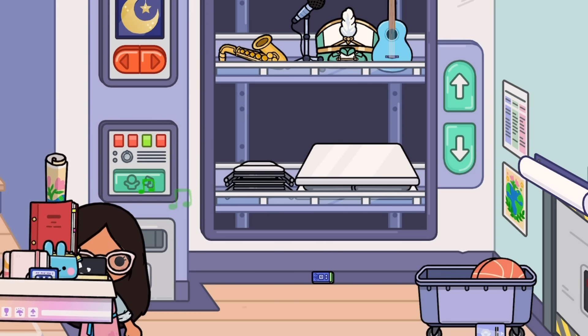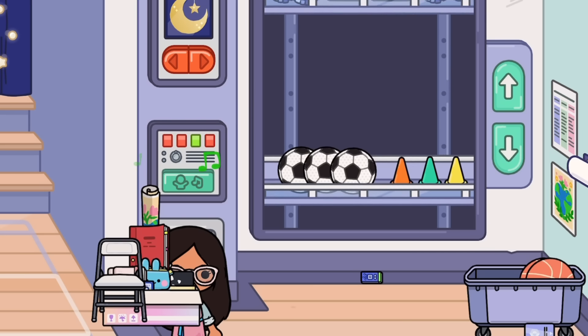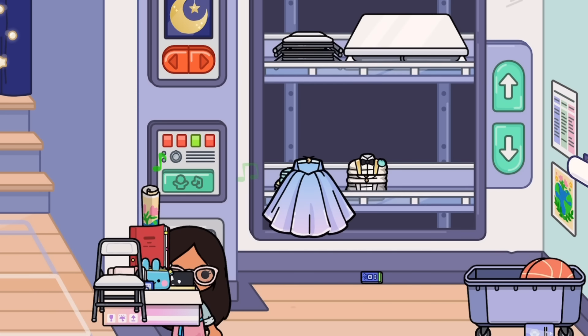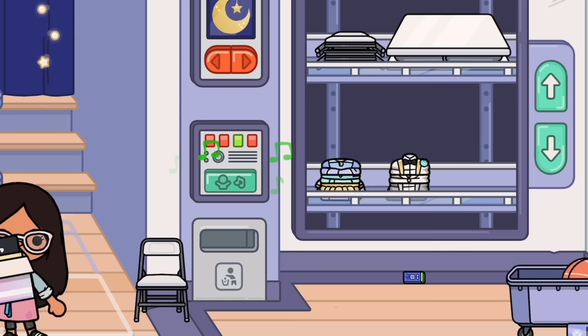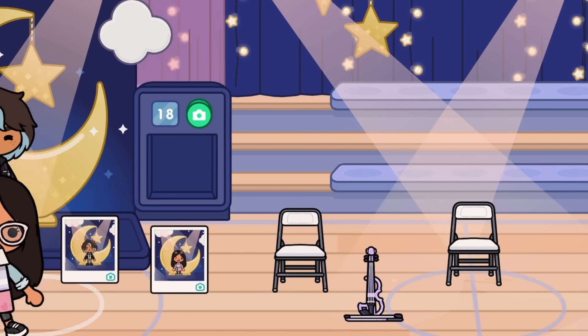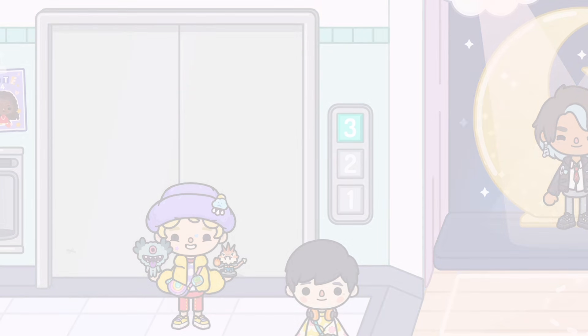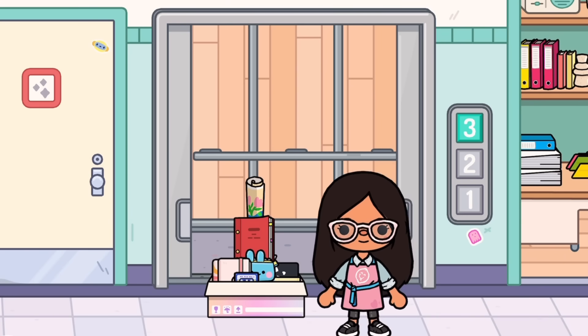If you scroll up you'll find these beautiful dresses — they're so beautiful, I'm going to cry. I don't have any space for them, otherwise I would definitely get them. They're so pretty.